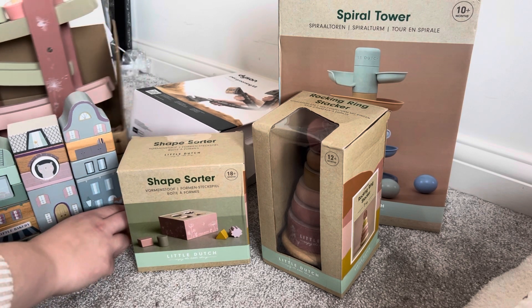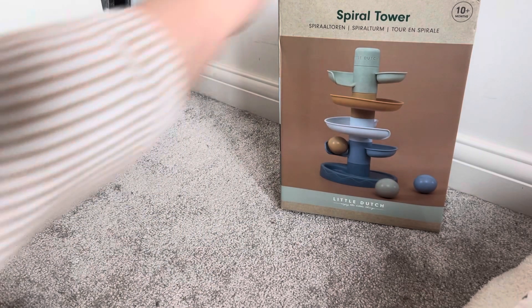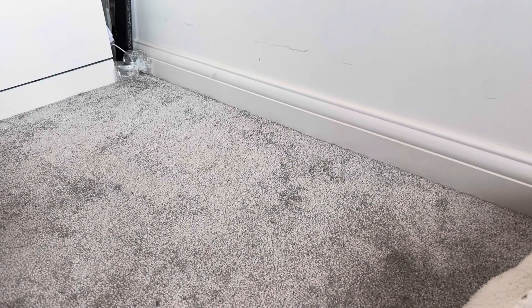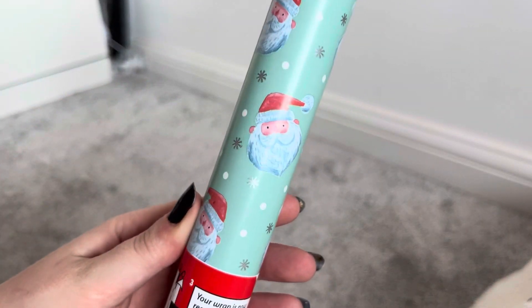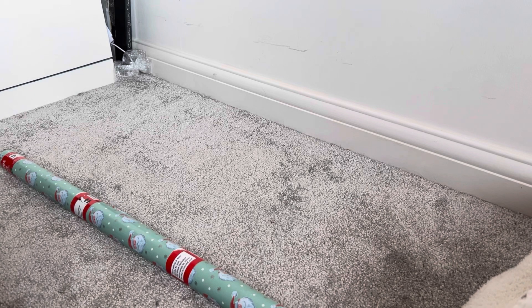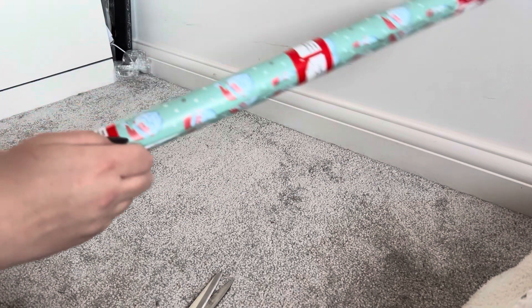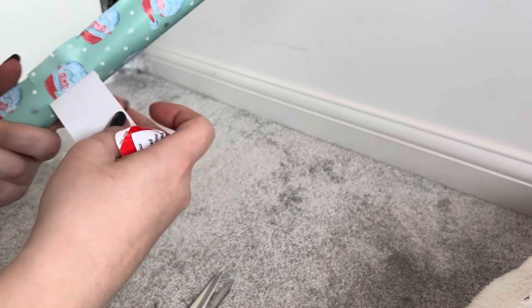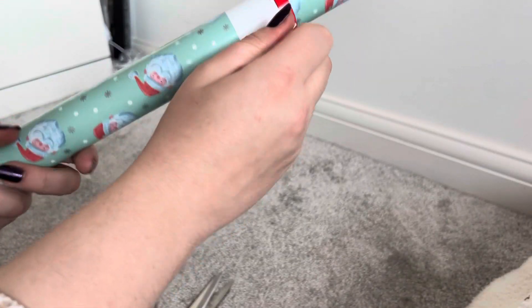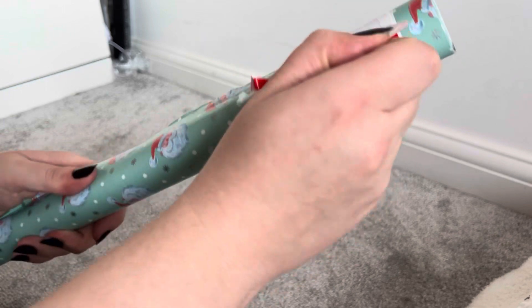So now we're going to wrap everything together as a nice little video. The paper I've chosen was from The Works — it's this little Santa Claus paper and I thought that would be nice. Let's get straight into it. I don't like this new way they've done the paper in the UK — I think it's so frustrating.